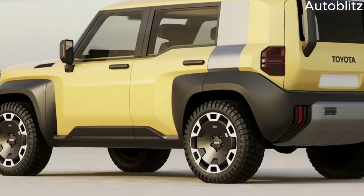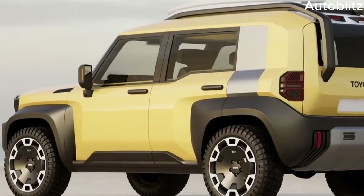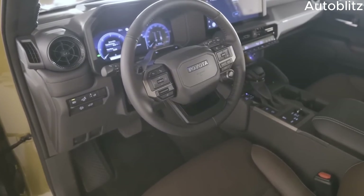Greetings! Thank you for choosing Autoblitz. We will explain the Toyota Landhopper car model in two different ways in this video. Let's rev those engines and dive right in.